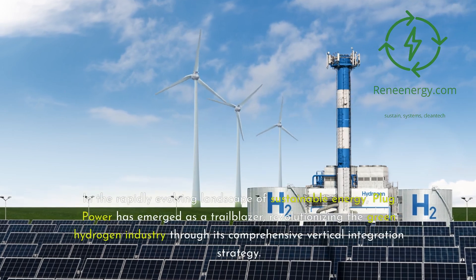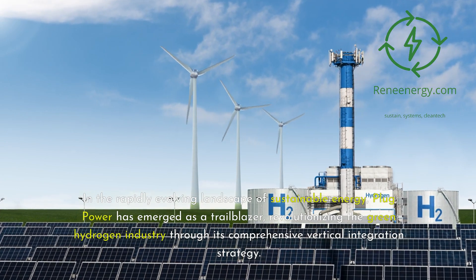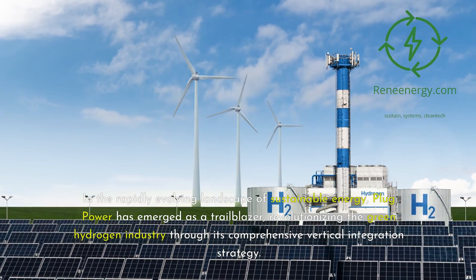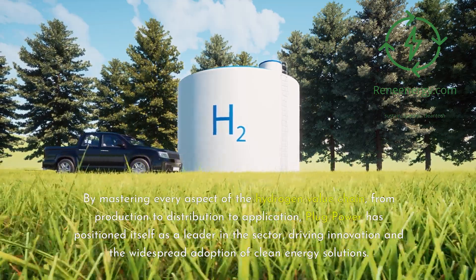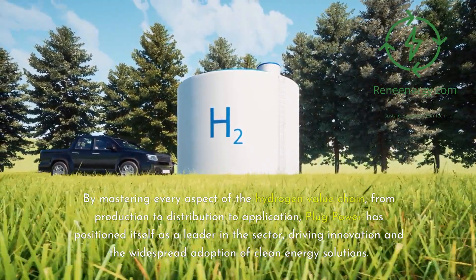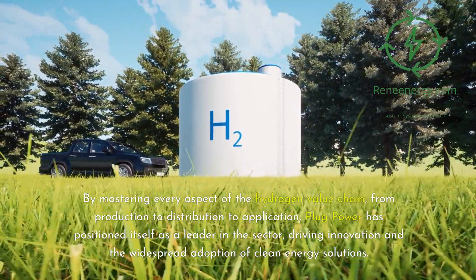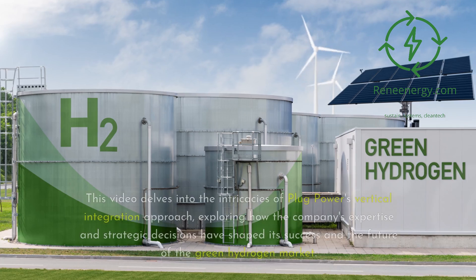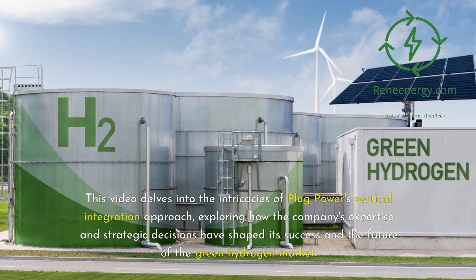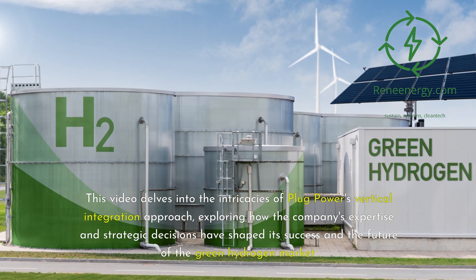In the rapidly evolving landscape of sustainable energy, Plug Power has emerged as a trailblazer, revolutionizing the green hydrogen industry through its comprehensive vertical integration strategy. By mastering every aspect of the hydrogen value chain — from production to distribution to application — Plug Power has positioned itself as a leader in the sector, driving innovation and the widespread adoption of clean energy solutions. This video delves into the intricacies of Plug Power's vertical integration approach, exploring how the company's expertise and strategic decisions have shaped its success in the green hydrogen market.